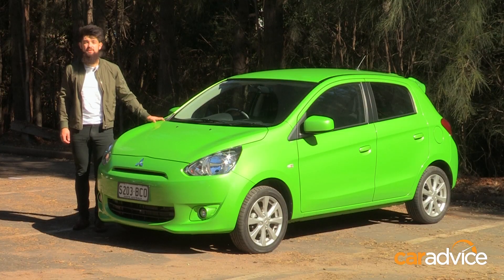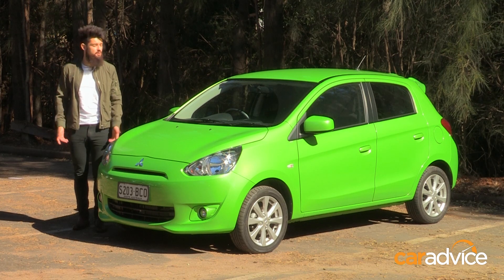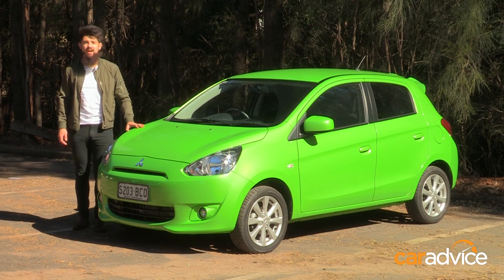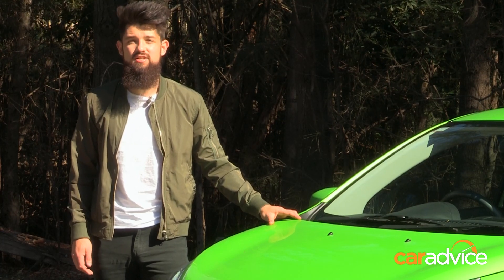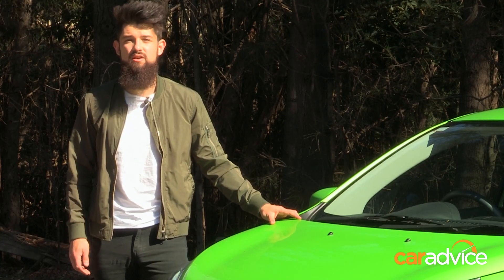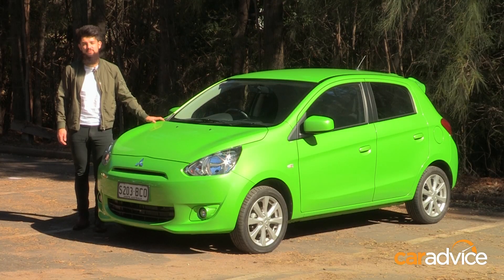Mitsubishi also regularly offers drive-away deals on the Mirage, so if you're interested, we'd suggest haggling hard with your dealer. It may not be the best option, but if purchase price, running costs, and safety are your priorities in a micro-car, the Mitsubishi Mirage is well worth a look.